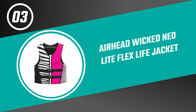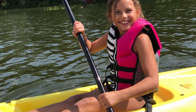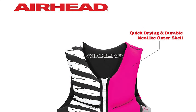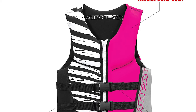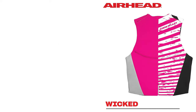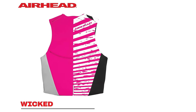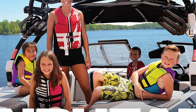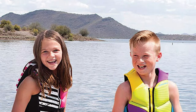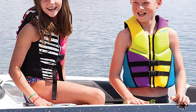Number three: Airhead Wicked Neolite Flex Life Jacket. This life jacket meets the requirements to keep you safe across boating, floating, tubing, and riding. It is a stylish yet crucially safe life vest, giving you the best of both worlds for your little swimmer. Made of soft UV and stain resistant 200 denier polyester, it is USCG approved Type 2. The vest fits children from 30 to 50 pounds, is cut for greater freedom of movement, and the outer shell is extremely durable with a lightweight lining that dries quickly. It features a zipper closure, two belts, quick release buckles, a crotch strap, a headrest, and grab handles.